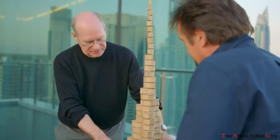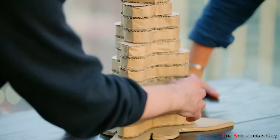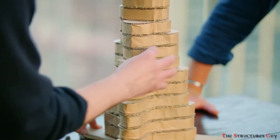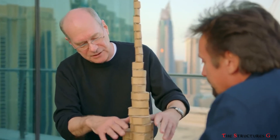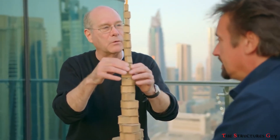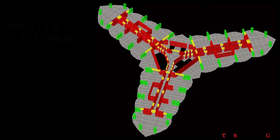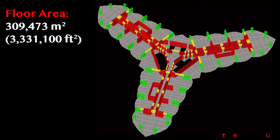It is an understatement to say that the design of this building is state of the art. Various technologies and innovations in structural design methods were used to make this superstructure both efficient and robust. Burj Khalifa has a floor area of 309,000 square meters or about 3.3 million square feet.